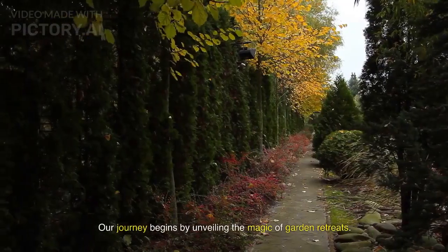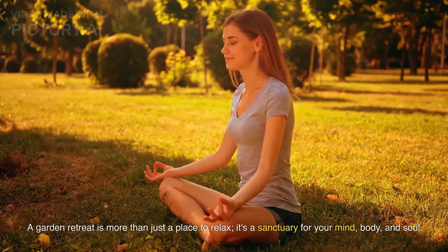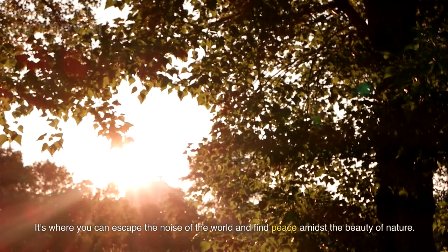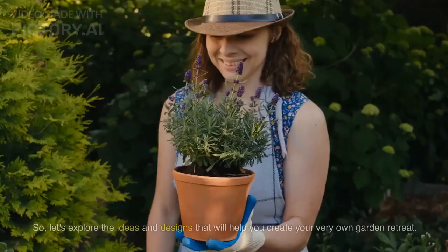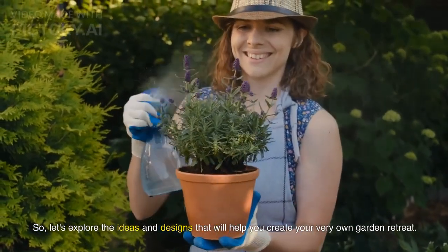Our journey begins by unveiling the magic of garden retreats. A garden retreat is more than just a place to relax — it's a sanctuary for your mind, body, and soul. It's where you can escape the noise of the world and find peace amidst the beauty of nature. So, let's explore the ideas and designs that will help you create your very own garden retreat.